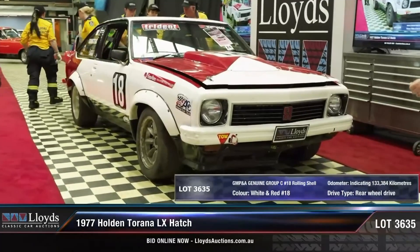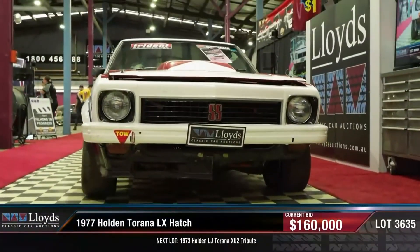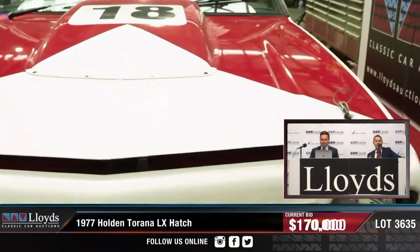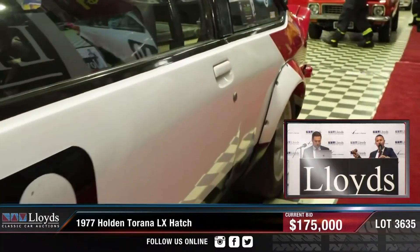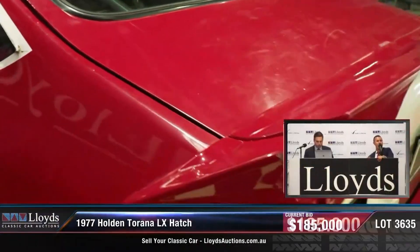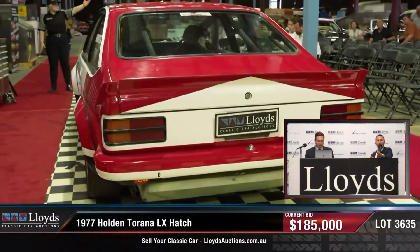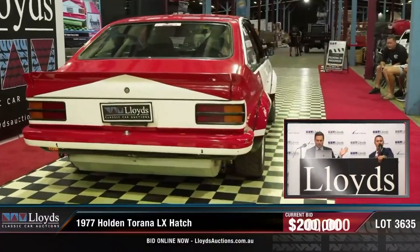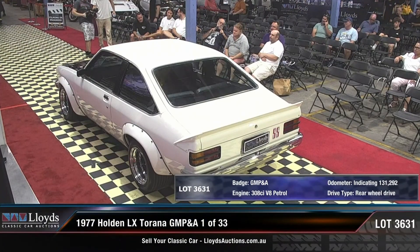To kick off, let's start with the three GMPNA 800 hatches that were offered up for sale. These cars are built from a batch of 33 race shells that were supplied to race teams direct from Holden with a heap of improvements over a standard shell. These shells were available for purchase from GM parts and accessories — which is what GMPNA stands for — and had GMPNA stamped on the tag where the body number usually goes. They were strengthened and lightened by removing anything not required for racing, including exhaust hangers, sound deadening, and anything else not needed for a race car.